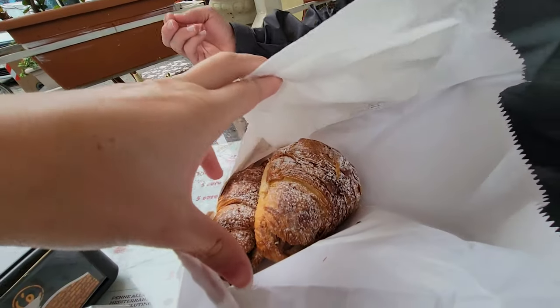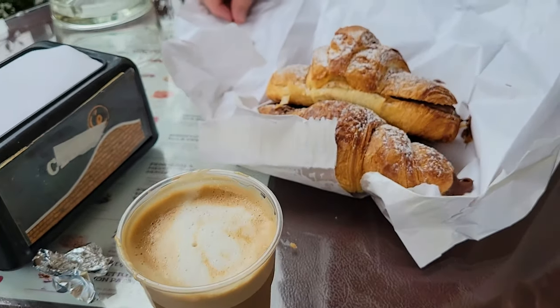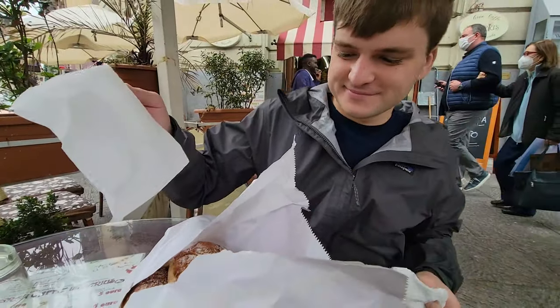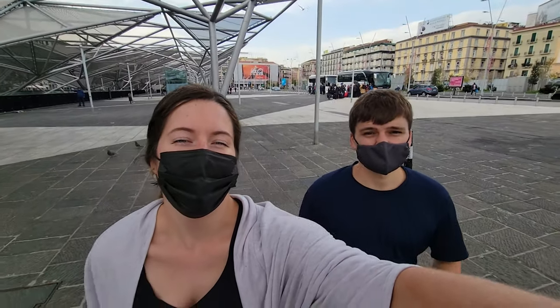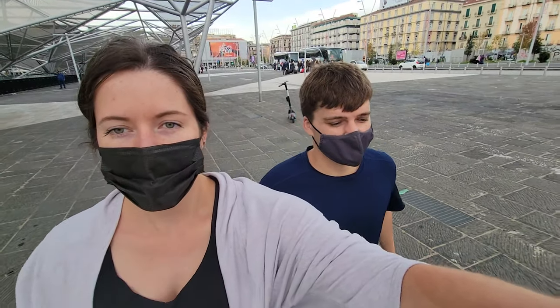For breakfast, you show them one of the hotel cards and they give you two croissants and a cappuccino. Hello everyone, we're in Naples. It's our first day here and we're just walking around. We got some breakfast at the cafe under the room.